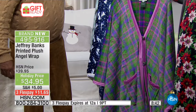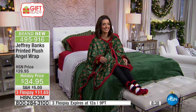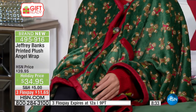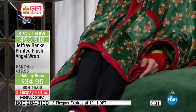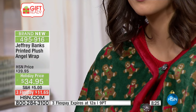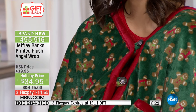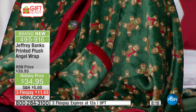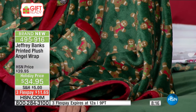The item number is 495916. This is brand new — never seen, first time being aired, first time I've ever done an angel wrap. The gingerbread is so cute, look at the gingerbread. We also have the Scotty Westy. The Scotty Westy BFFs are available in the angel wrap and they're selling like hotcakes today.